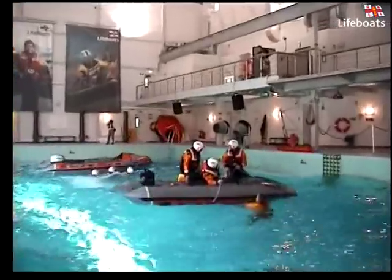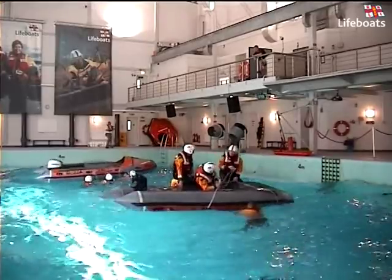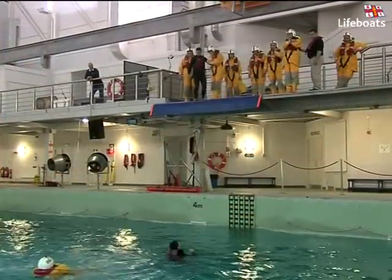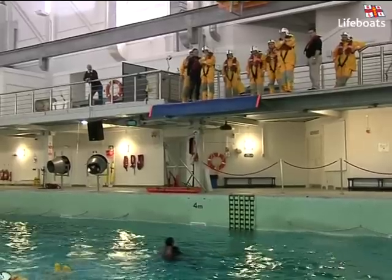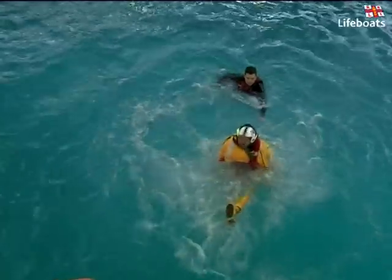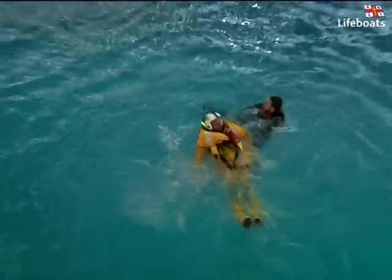So what kind of training do we put our volunteers through in the pool? As you can imagine, sea survival training comes pretty close to the top of the list. And leaping from the 4 metre jump platform situated over the pool is the first taste of what's in store for many of our sea survival volunteers.